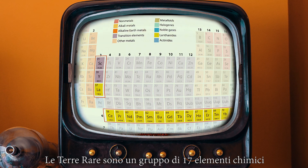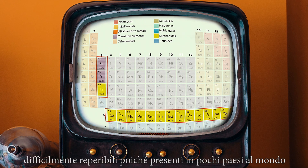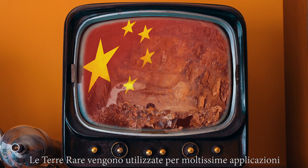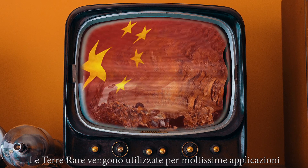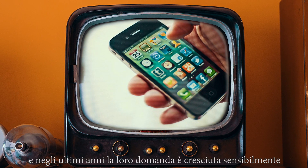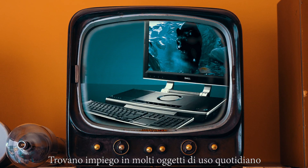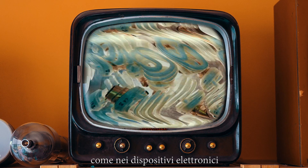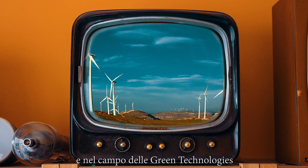Rare earths are a set of 17 chemical elements difficult to exploit because they are located in few countries. Rare earths are used in multiple industries and in recent years they have experienced rapid growth. Their applications can be found in many daily life objects such as technological devices, but also in the green technologies field.